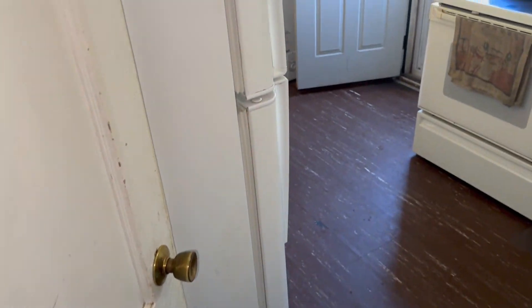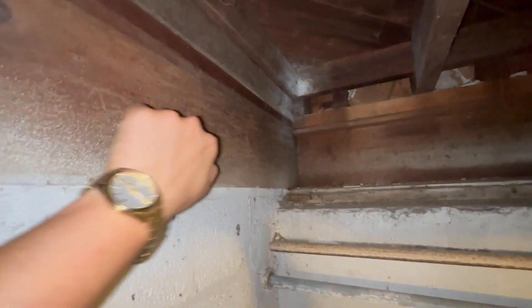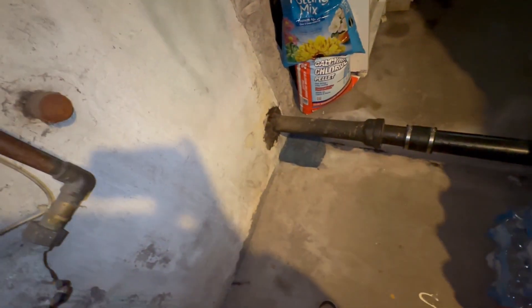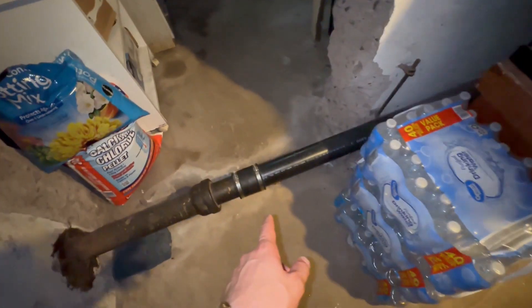Here we are going down to the basement from Unit A. The basement is separated with cinder blocks between both units, so each unit has their own private basement. Each unit is also equipped with their own electrical box where they can reset in an emergency if necessary.